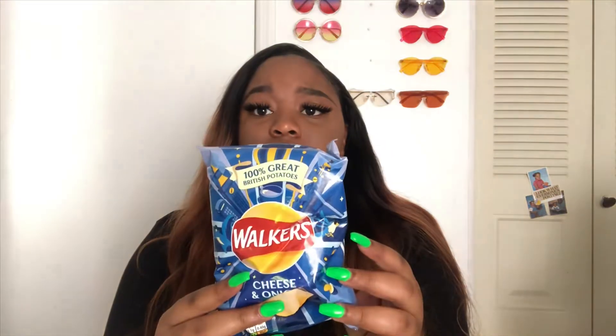Next chips we have the Walkers Cheese and Onion chips. They literally taste like glaze. They taste like Lay's chips and they look like this.